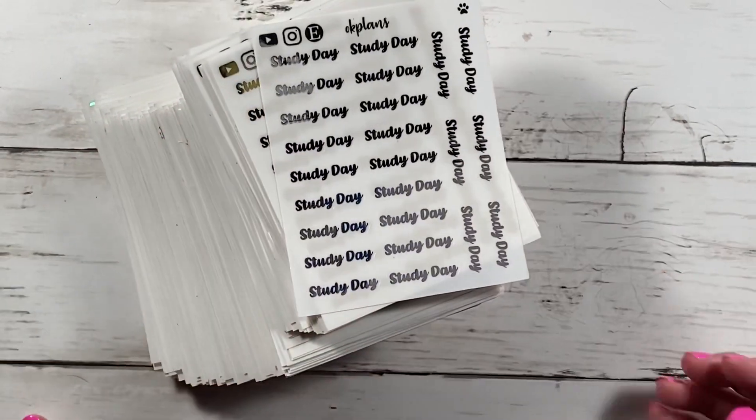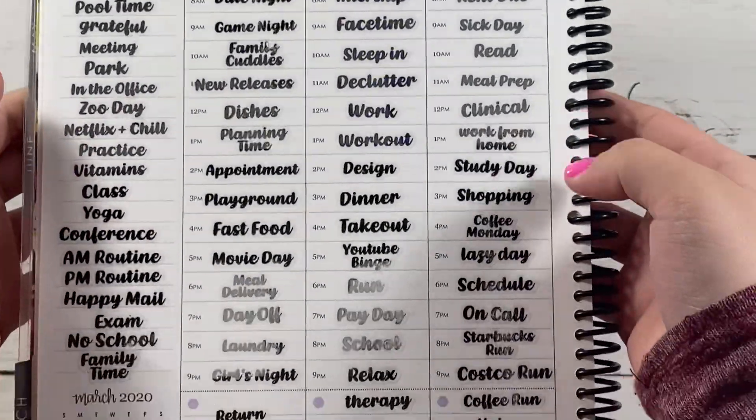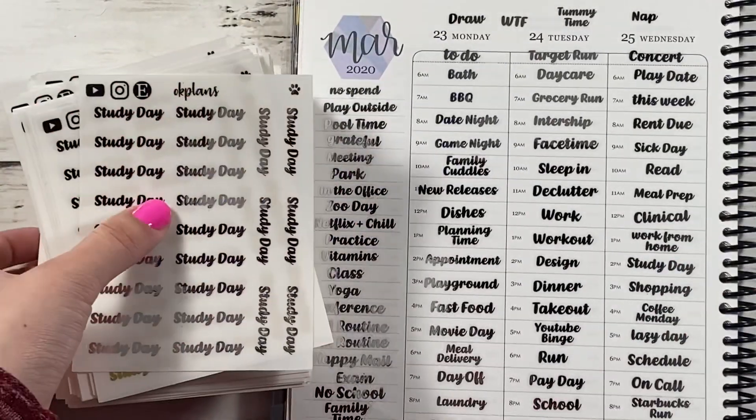Those are all 84 script stickers that will be released Tuesday, hopefully at noon. I hope you guys enjoy this new release video — this is something new to me, so until next time. Bye guys!